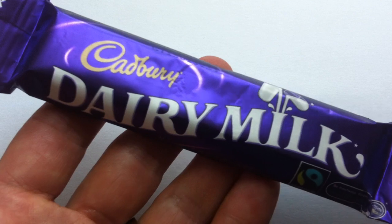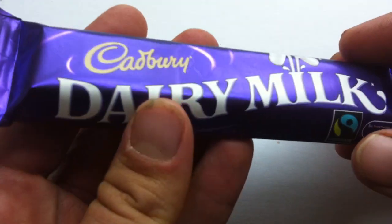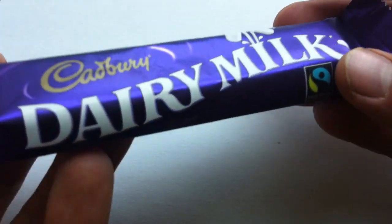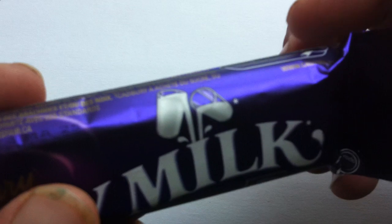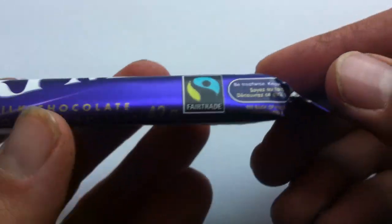Now it has this classic Cadbury royal purple, sort of metallic-y color nowadays. Dairy Milk, obviously — like a dairy cow. And milk, because it has, what, a glass and a half, right? That was their slogan for a long time, and you can actually see a glass and a half of milk on the label. Isn't that cute?